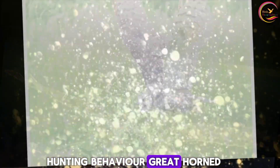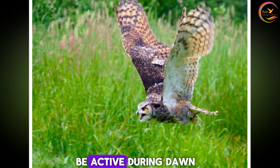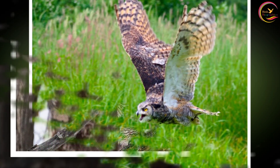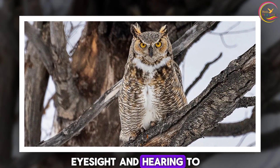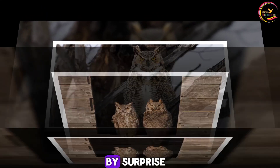Hunting behavior. Great horned owls are primarily nocturnal hunters, but they can also be active during dawn and dusk. They use their keen eyesight and hearing to locate prey, often swooping down silently from perches to catch their victims by surprise.